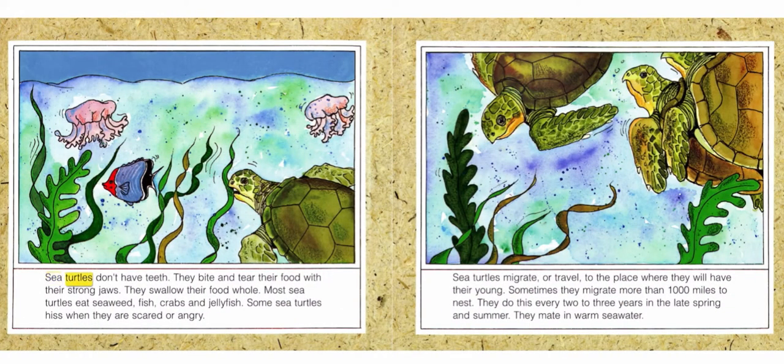Sea turtles don't have teeth. They bite and tear their food with their strong jaws and swallow their food whole. Most sea turtles eat seaweed, fish, crabs, and jellyfish. Some sea turtles hiss when they are scared or angry.